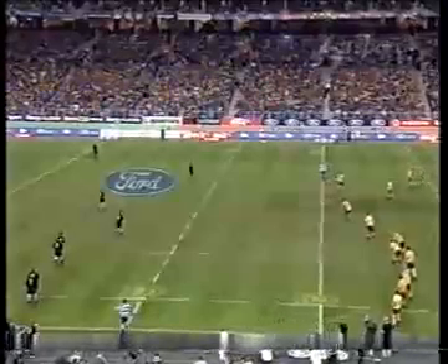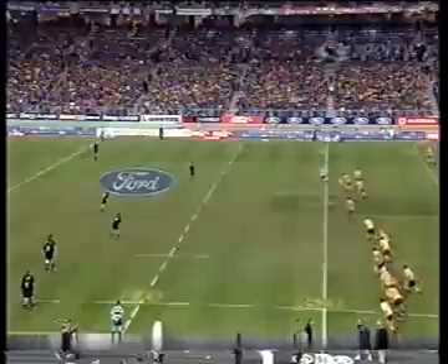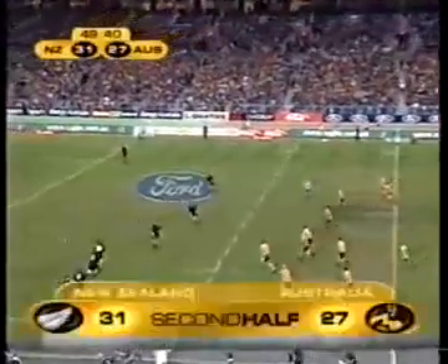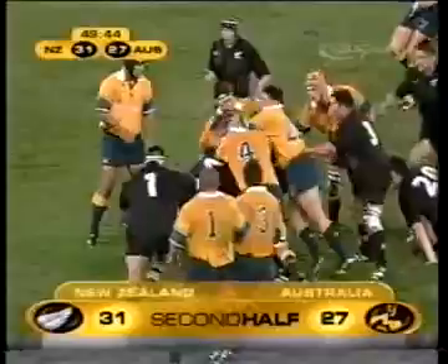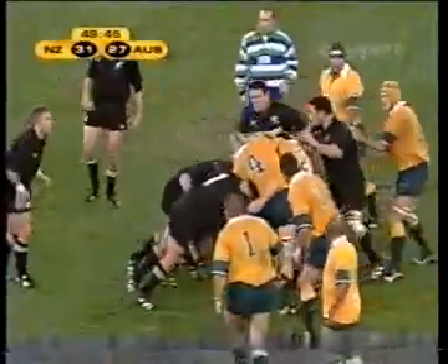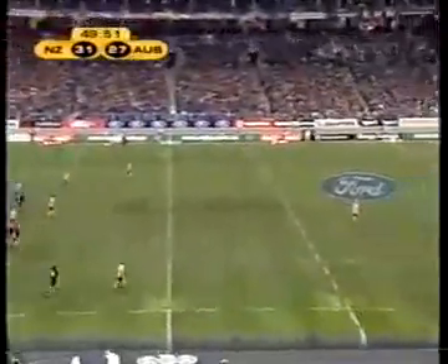Nobody really knows what's going to happen next — that's the fantastic thing about this game. Kick-off is made. Troy Flavill is there at number 20. Blackadder has controlled it. Marshall is punching it downfield.